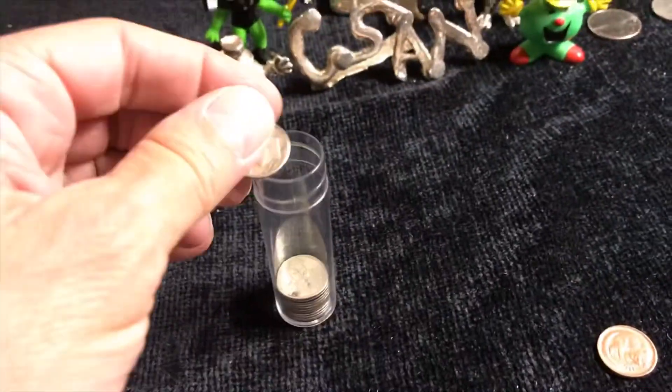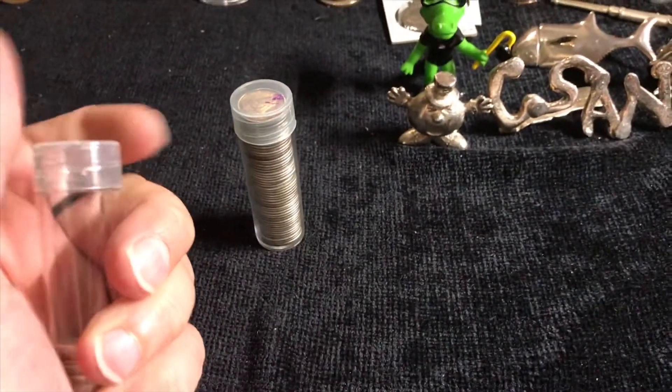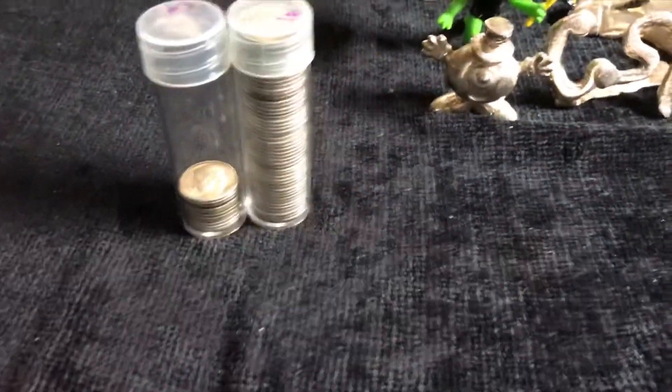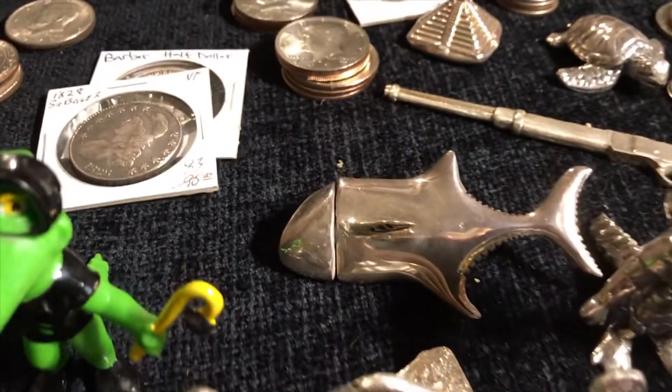All we need are a few good boxes and we'll be there. We're back into dimes lately — we haven't been able to get half dollars, so we gotta take what we can get. Thanks so much for watching Coinsense and Nonsense, and until next time, bye.